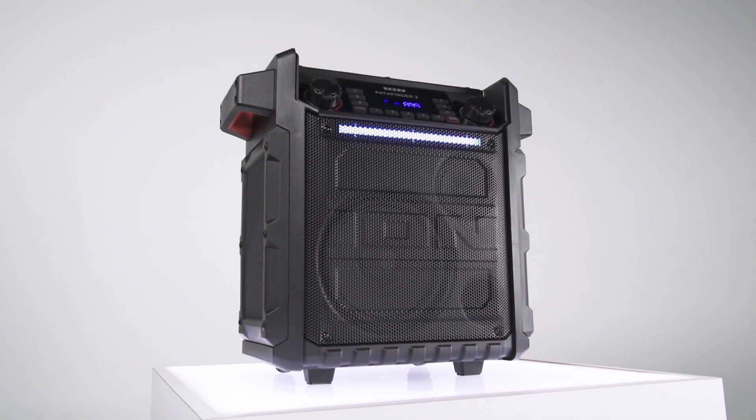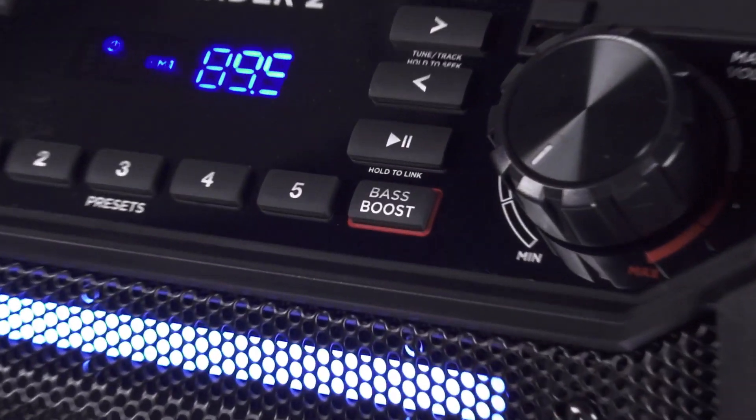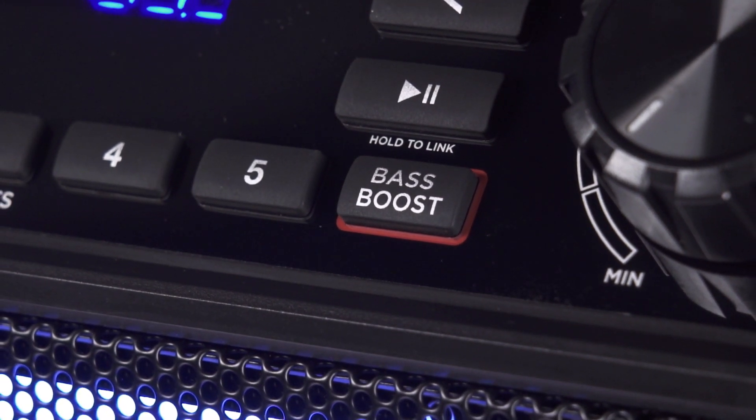Pathfinder 2 delivers booming audio with a 100-watt amplifier and an 8-inch two-way system. The bass boost button delivers that extra bass punch with the press of a button.